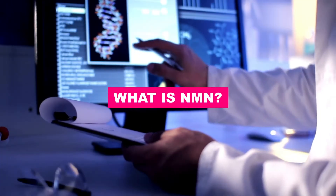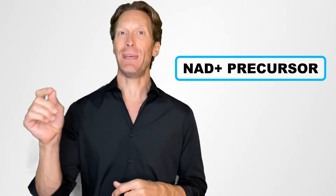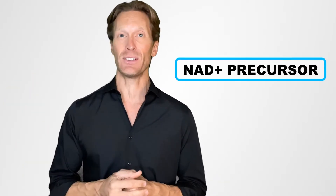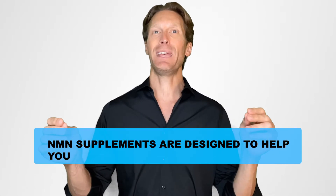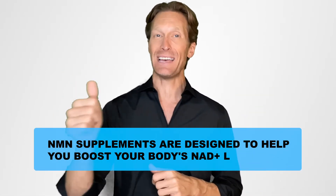First, what is NMN? Nicotinamide mononucleotide, or NMN, is a derivative of niacin, a form of vitamin B3. The important thing to remember first is that NMN is a NAD+ precursor. It means that NMN supplements are designed to help you boost your body's NAD+ levels.